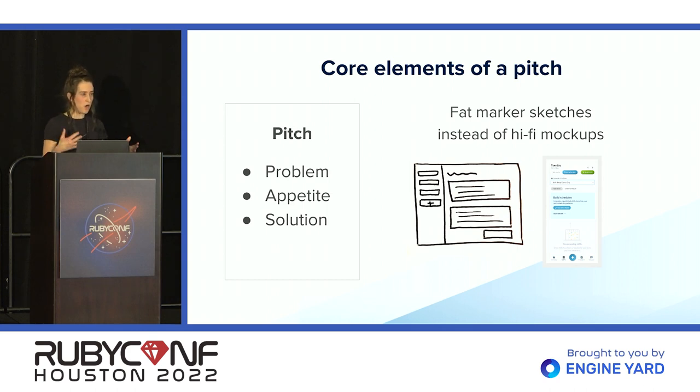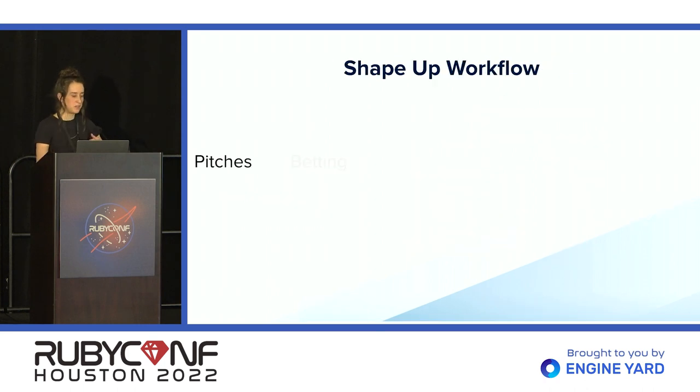With fat marker sketches, you also avoid having a beautiful high-fidelity mock-up that isn't achievable in your time frame. Once a solution has been outlined, we have a member of the dev team tech scope it — they consider the feasibility from a coding perspective, addressing questions like: is this achievable within the given time frame, and are there a lot of unknowns? Once the pitches are created, they move into something called the betting table, which is made up of team leads from all of our teams.